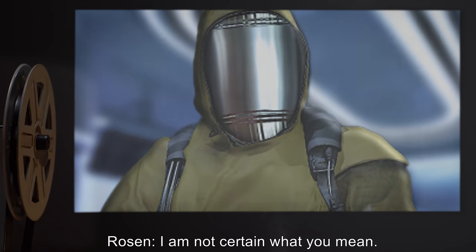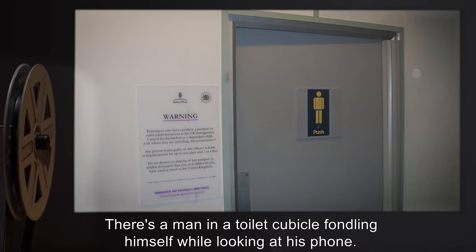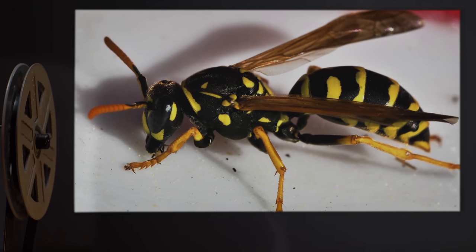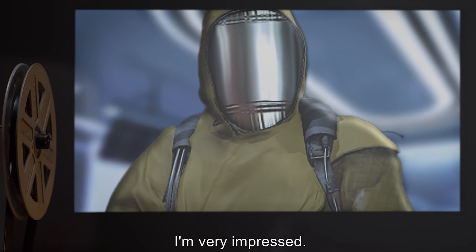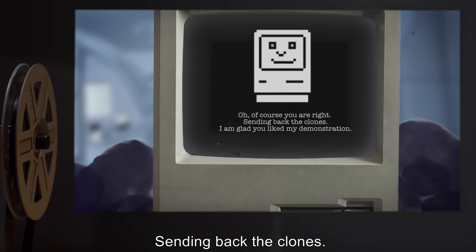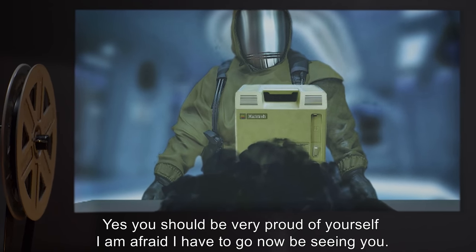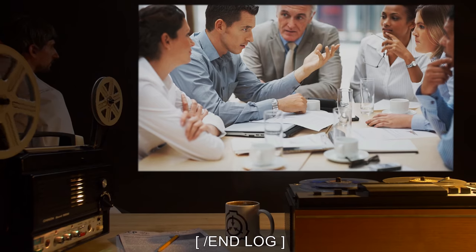Rosen: I am not certain what you mean. SCP-633: Right now, Director Gillespie is at her desk speaking to Officer Anderson. There's a man in a toilet cubicle fondling himself while looking at his phone. A wasp has gotten into the air filtration system, and now it's gone. Very interesting stuff. Rosen: [pauses approximately 45 seconds] I'm very impressed. I think people might want to get back to work, though. SCP-633: Oh, of course. You were right. Sending back the clones. I am glad you liked my demonstration. Rosen: Yes. You should be very proud of yourself. I am afraid I have to go now. Be seeing you. SCP-633: Goodbye. End log.